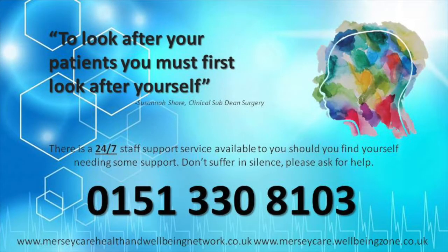To look after your patients, you must first look after yourself. Mental health support is available should you require it. Remember, it's OK not to be OK.